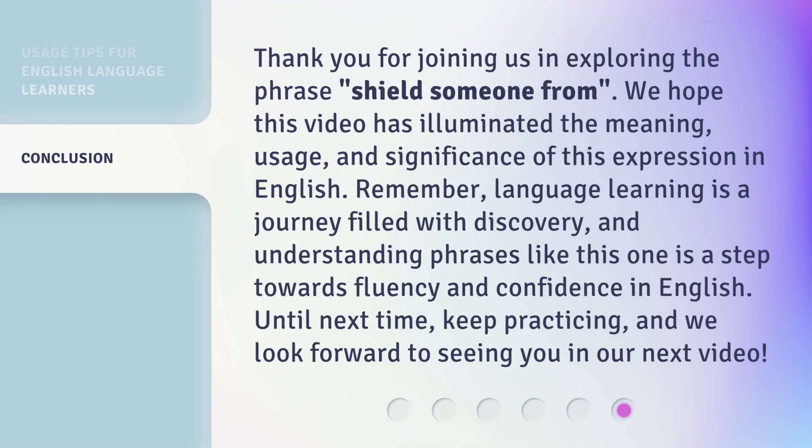Thank you for joining us in exploring the phrase 'shield someone from.' We hope this video has illuminated the meaning, usage, and significance of this expression in English. Remember, language learning is a journey filled with discovery, and understanding phrases like this one is a step towards fluency and confidence in English. Until next time, keep practicing, and we look forward to seeing you in our next video.